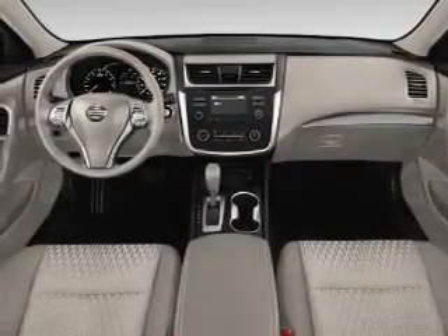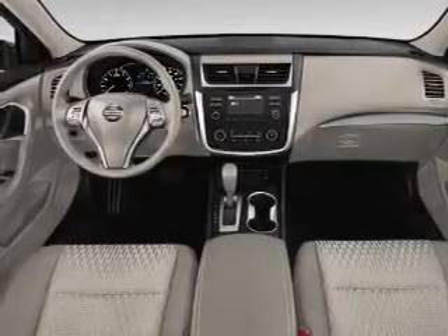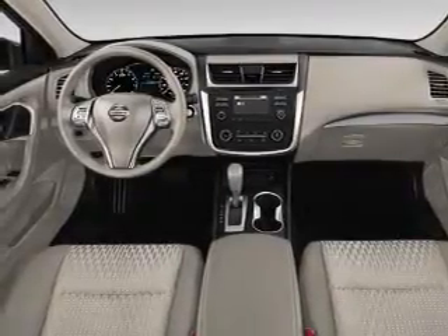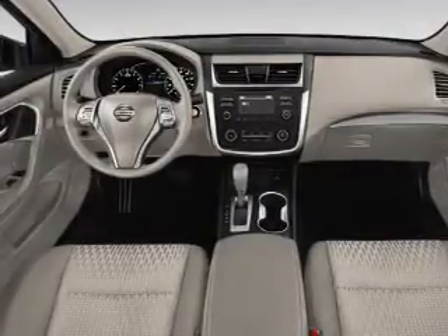Curtain head airbags, front airbags, side airbags, side impact door beams, child safety locks, great quality at a great price. Call or click to contact us today.